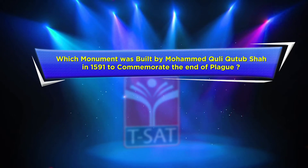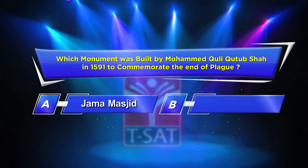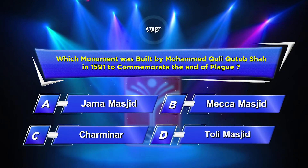Second question: Which monument was built by Mohammed Kuli Kutub Shah in 1591 to commemorate the end of plague? Option A: Jama Masjid. Option B: Makkah Masjid. Option C: Charminar. Option D: Toli Masjid. Your time starts now.